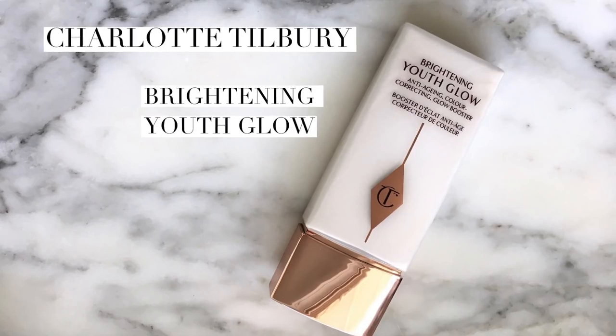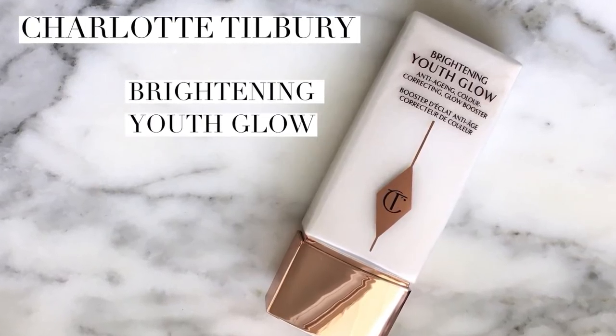This is the Brightening Youth Glow — I'm revisiting this. It's about halfway done; I've been using it since I got it. I first purchased it immediately after I saw it pop up on Charlotte Tilbury's Instagram. I've been using it since the beginning of January, so we're about seven to eight weeks in. I've been using it every day with fidelity except for one day when I used just the Tatcha primer to film that video.